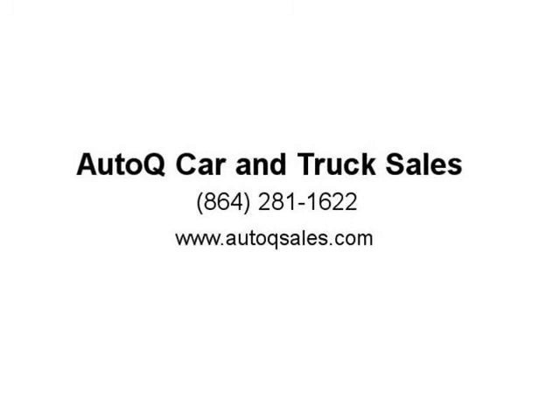Fog lamps, rear view backup camera. Intelligent keyless entry with keyless go start. Owner manuals included.